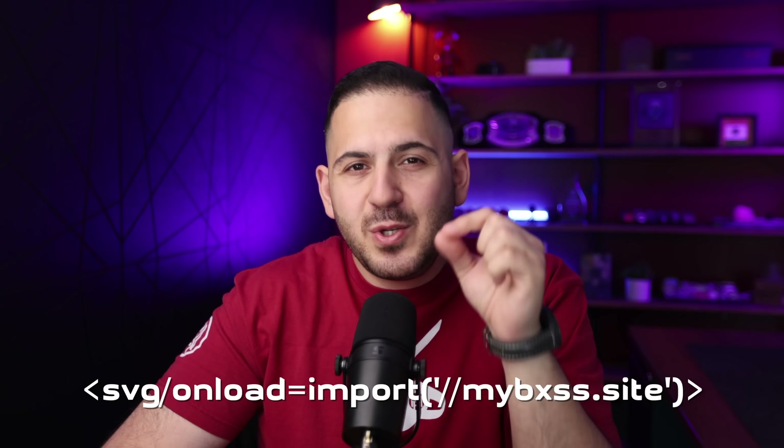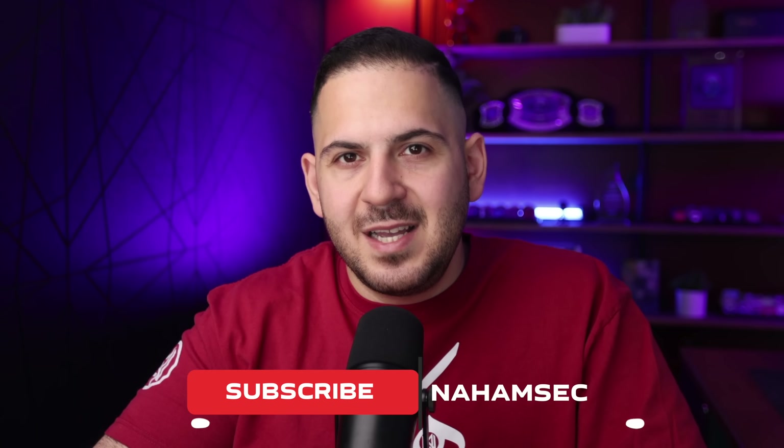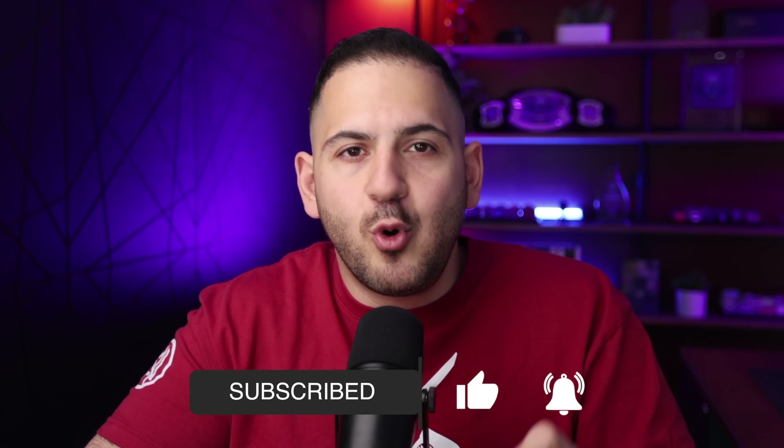You know what is wild — I've made over $250,000 just by sending this one line of code right here into the void. No visible alerts, no pop-ups, until one day, one week, or even sometimes months later, someone on the other end opens the wrong thing — and bam, that is when I get paid. This is the world of blind XSS.